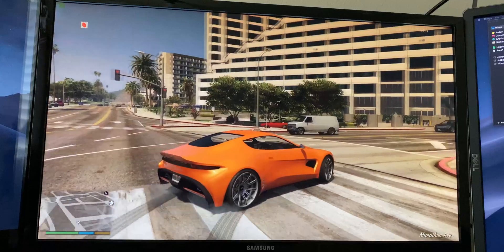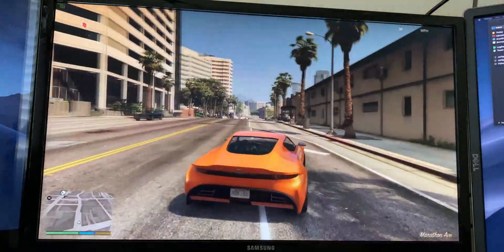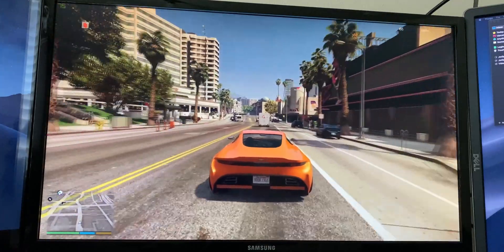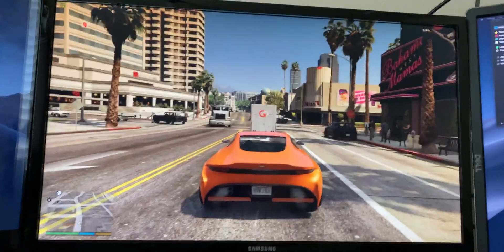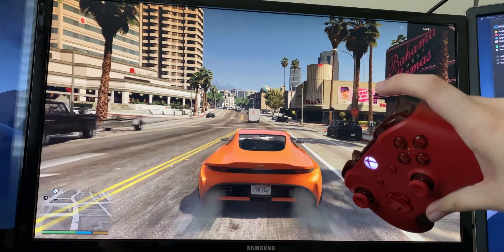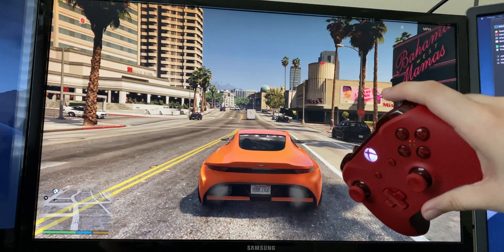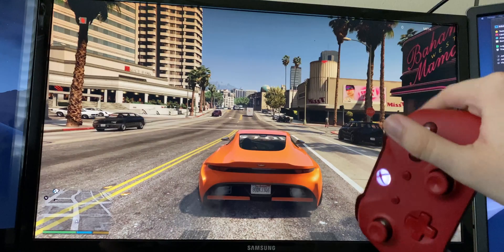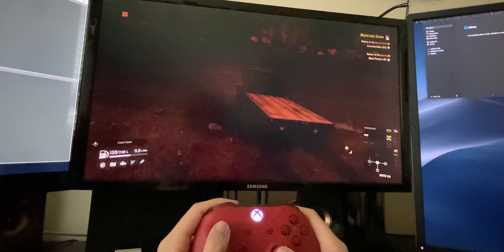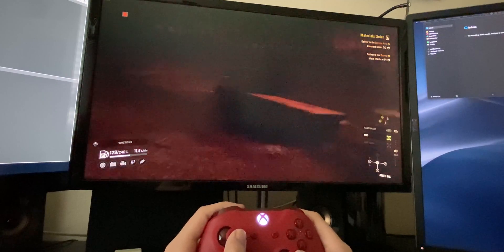The next game I played was a little more demanding, and that's GTA V. This one is much faster paced, and there is a lot more going on screen at any given time. I did notice a little bit of a delay — it was still completely playable, just something I noticed and found a little annoying. It made the game a little more difficult, but for the most part it worked fairly well. I also played a couple of other games, some slower paced, some faster paced, and the results were pretty similar.